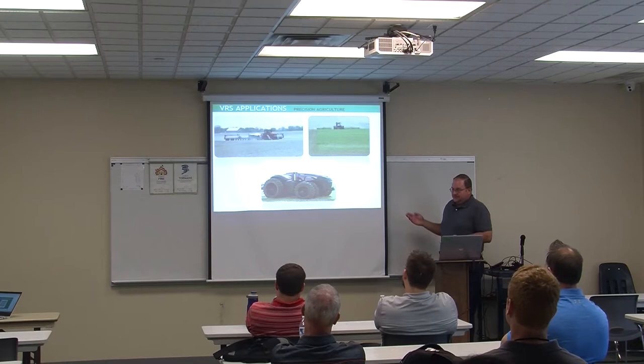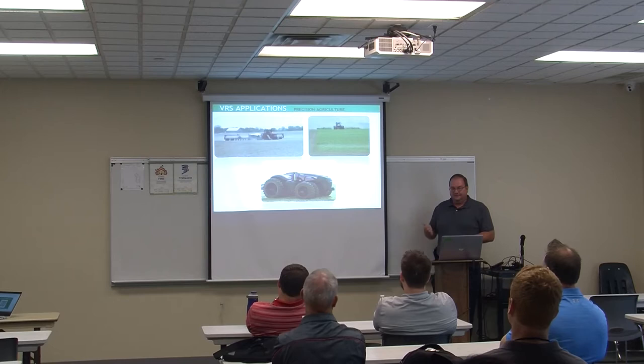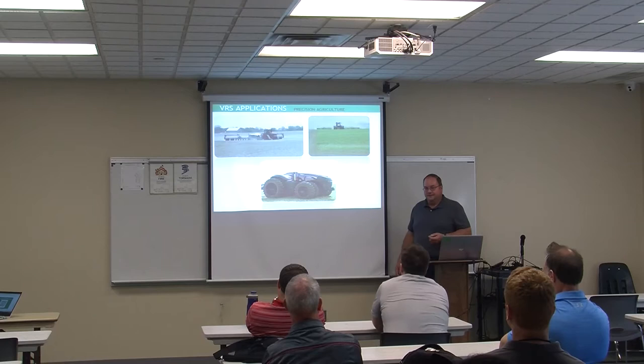Precision ag is the biggest user by far in terms of hours. There's a picture of Case's autonomous tractor that they have right now — I collect old Case farm equipment, so I'm partial to the red stuff. The green stuff — John Deere's Green Star receivers — will not accept our data stream. John Deere is proprietary: you've got to be all John Deere. So the farmers using our system are running Case or another brand, unless they've got a different receiver installed.